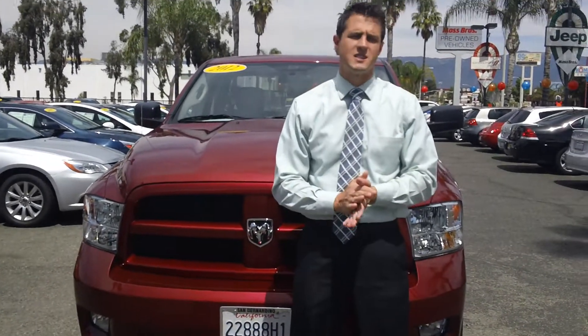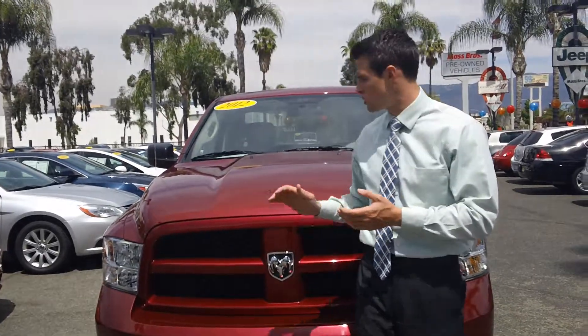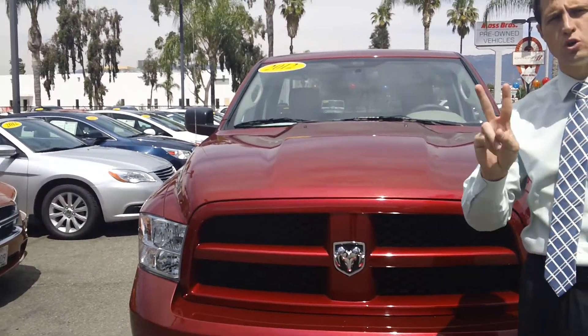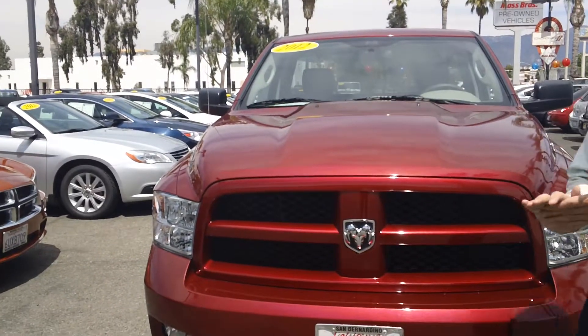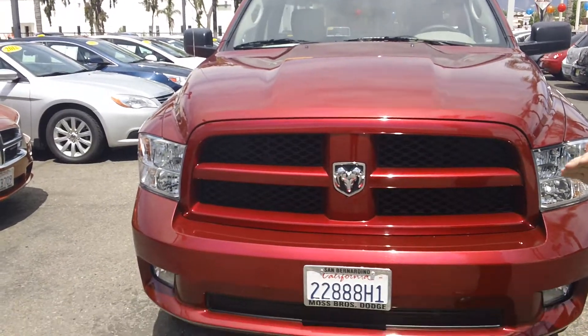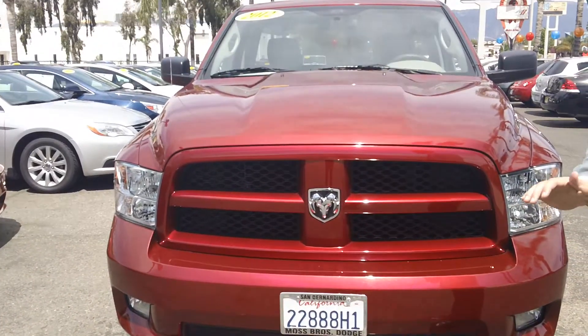Hey Rick, how's it going? As promised, this is Andrew Wagner here at Moss Bros. I came up with a phenomenal idea for you. This is a 2012 Ram 1500 — it has only 2,000 miles on it. This was a private party vehicle that got sold back to us, and it's in excellent condition. I'm gonna make you the best price you've ever seen on this truck.